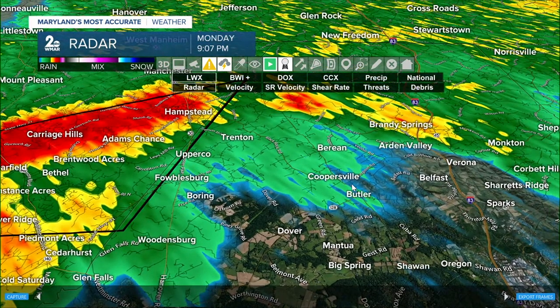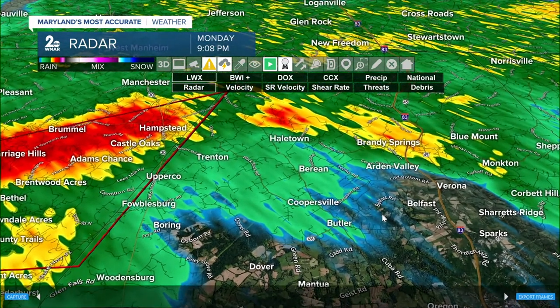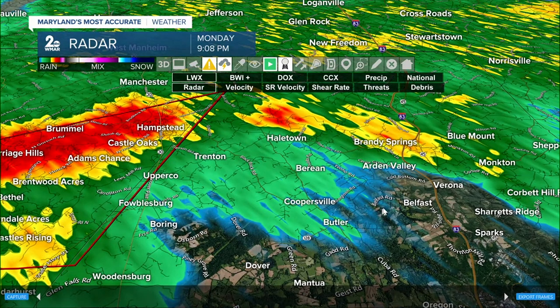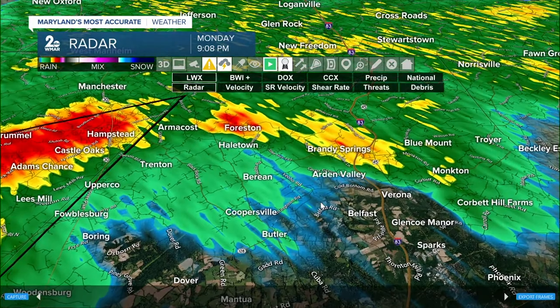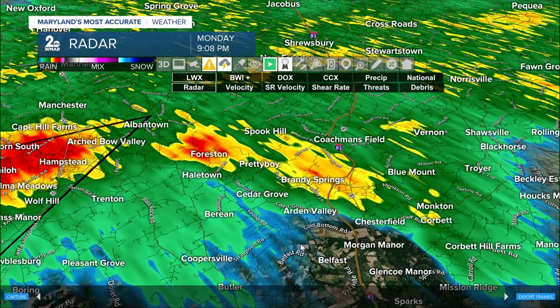Downwind, there are other neighborhoods not far from getting some of this — folks in Uppercote and Filesburg. If you're in Trenton and Boring, be on alert and prepared. This warning could be extended to you within the next 10 minutes if the rotation signature continues to be relevant on radar. Same for Hilltown, Forreston, and Archdebeau Valley — you're still included in that warning and picking up on heavier rain within the next few minutes.